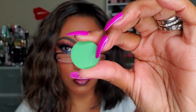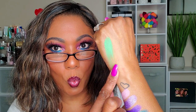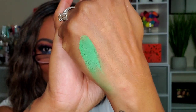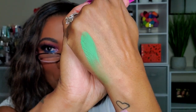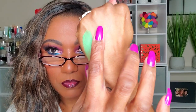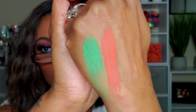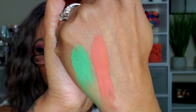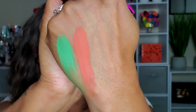Now I want to swatch the matte shades. This first one is Palm Tree — hello, hello pigmentation! That's pretty. Next is Terracotta — whoa! These shadows are a little bit powdery but that's because they are very pigmented, not sheer at all. Oh my goodness, very opaque.